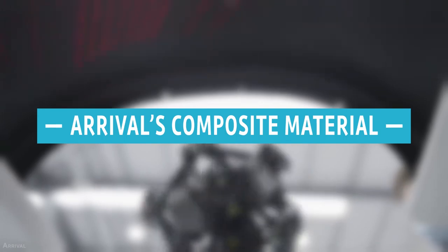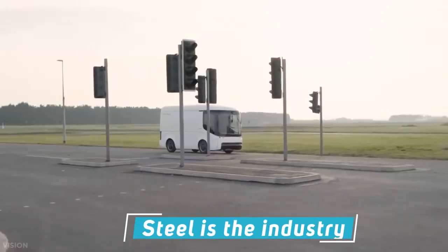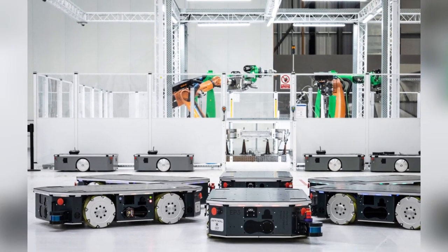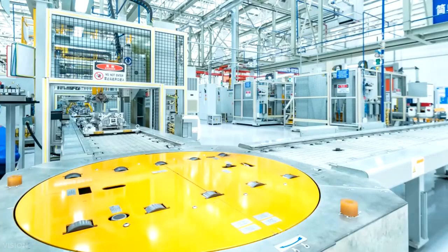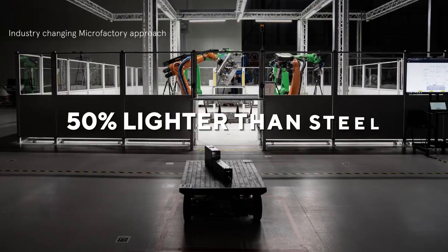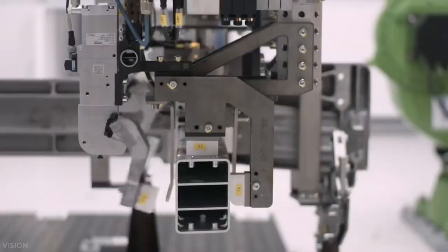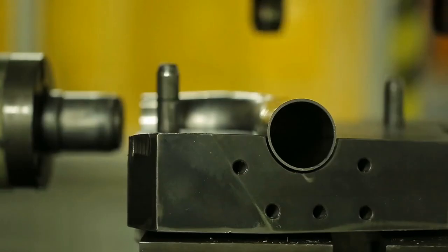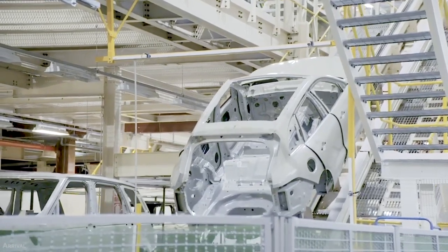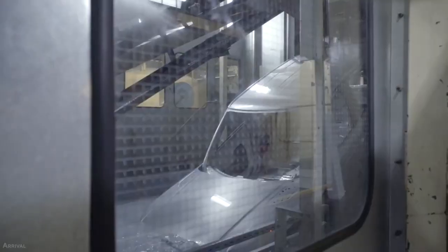Arrival's Composite Material. With the innovative design based around the microfactory, Arrival's market expands as well. Steel is the industry standard for vans — light, inexpensive, and easy to work with. Arrival developed a complex proprietary composite supplied to the mill in large fabric rolls, similar to the textile industry, and it is 50% lighter than steel. It also has higher flexibility, bouncing back more quickly if exposed to dents, dings, or bumps, which reduces operating expenses during a busy working day.